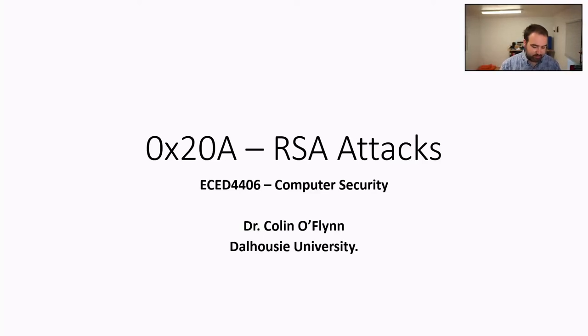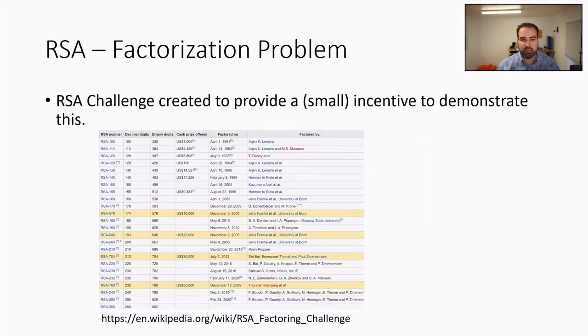What sort of attacks do we have on RSA? There's a lot out there. I'm just going to cover a few examples to give a feel for how RSA can actually be attacked. As we mentioned, RSA is basically built around the factorization problem.